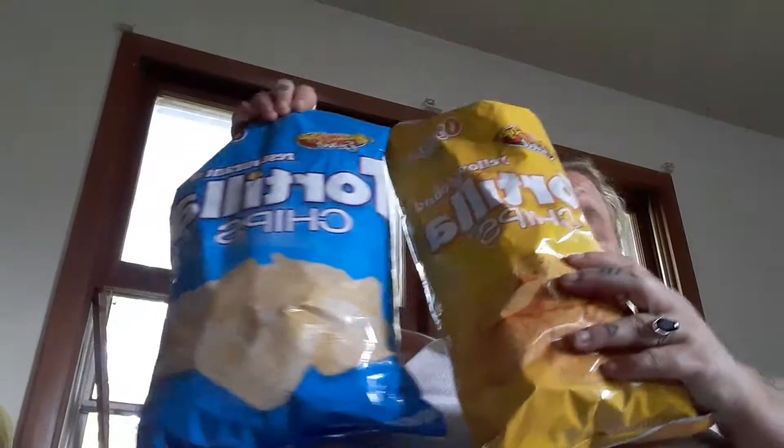I got two bags of different kinds of chips — I might already have some in a cabinet. I got two things of toilet paper for my bathroom. This Scott stuff is really nice and soft.